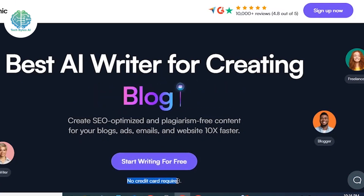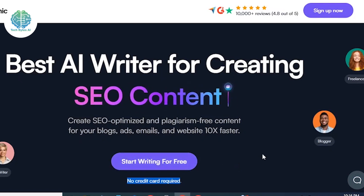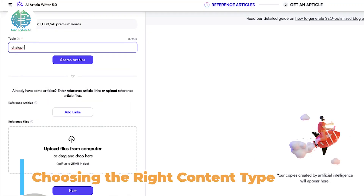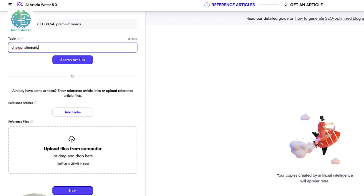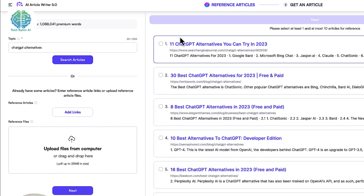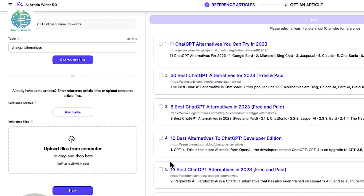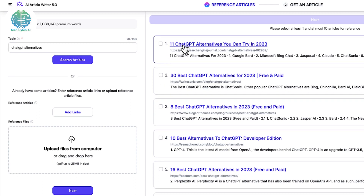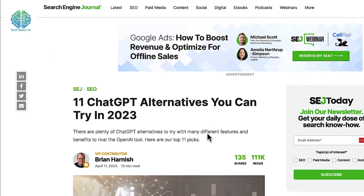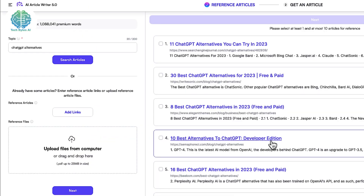Next up: choosing the right content type. Whether you're dreaming of crafting a lengthy article or a snappy social media post, Writesonic AI has got your back. If you're leaning towards the article or blog post route, the Article Writer tool is your best buddy. But if you're aiming for shorter content like social media posts or product descriptions, the Copywriter tool is your go-to sidekick.